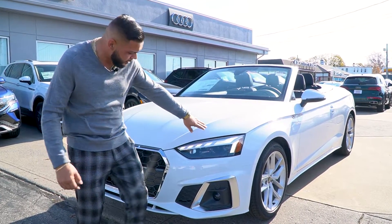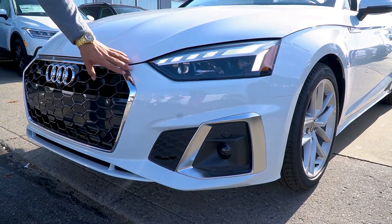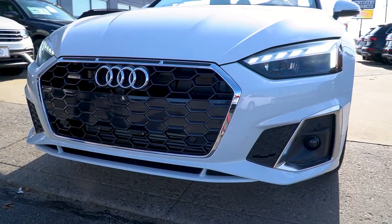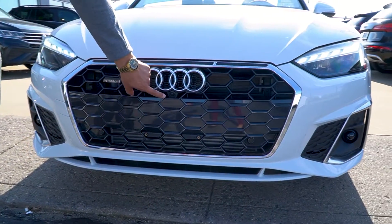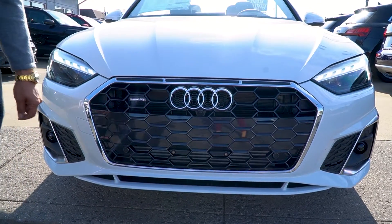You'll notice the HID lights coming right through the sunlight — it gives it a nice look at night. I love white on the Audis, it's really pretty. You get the big single chrome grille with the nice chrome rings, and you'll notice the camera hidden really nicely right there.